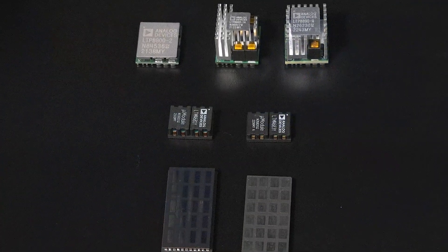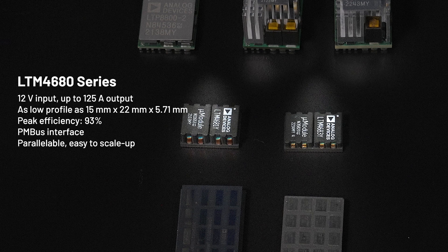For 12-volt input applications, a single-stage solution such as the LTM4680 series is capable of handling up to 125 amps in a 15 by 22 millimeter package with digital power system management. Multiple modules can be paralleled to power high-current digital processors.